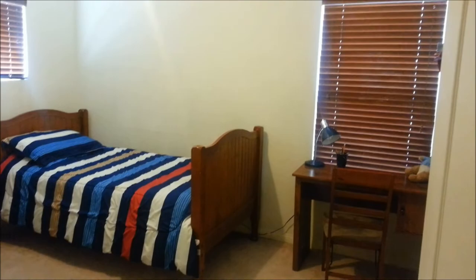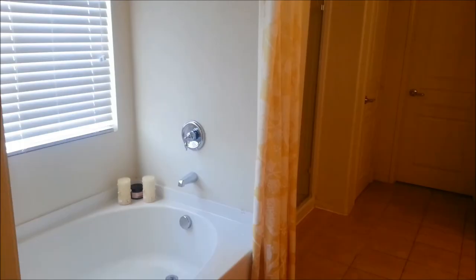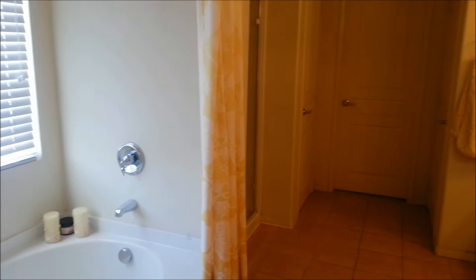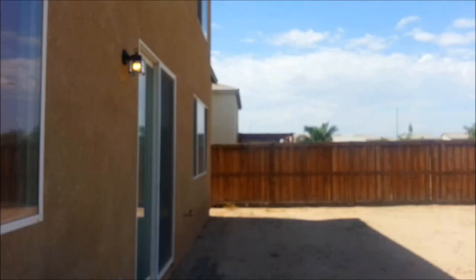This is bedroom number three. This is a very spacious master bedroom. The bathroom has a tub, a shower, dual sink, and a very large closet. Now check out this loft, which is upstairs — it has a lot of room.